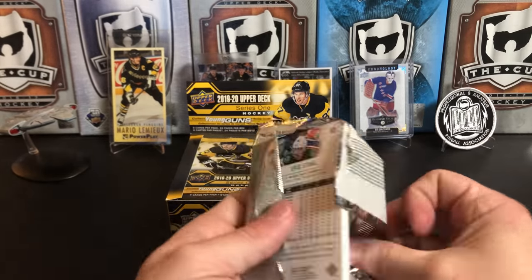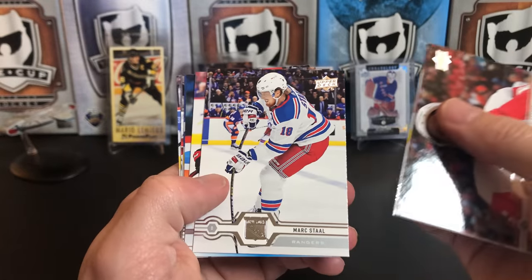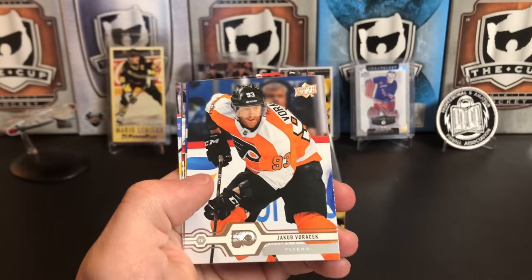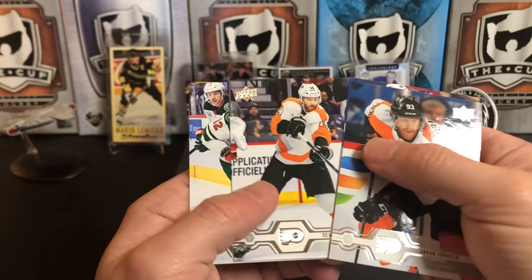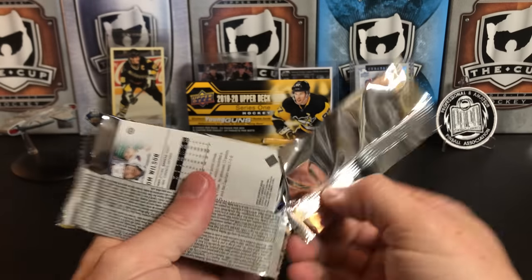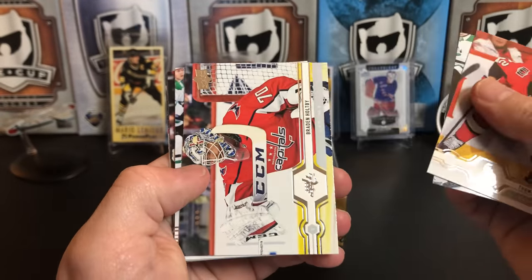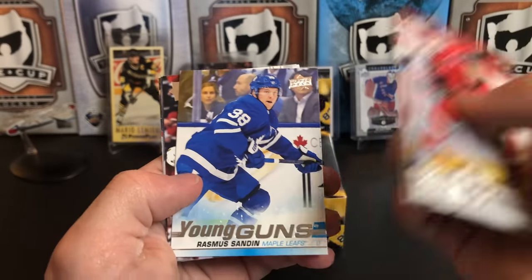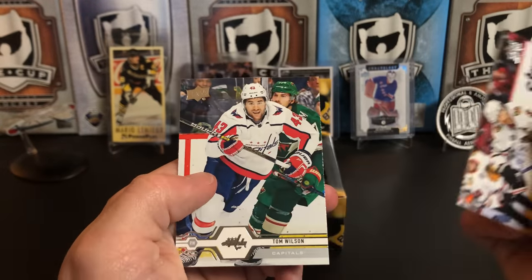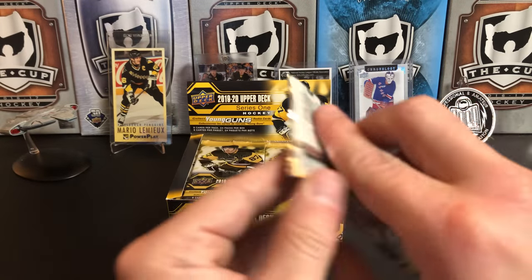Let's start off with Danny DeKaiser, Matias Ekholm, Mark Stahl — our first Young Gun is Vitaly Abramov. Then we've got Jake Voracek, Alex Killorn, Sean Couturier, and Eric Stahl. I really like the design on the 1920 cards as well. Thomas Shabbat, Daniel Sprong, Braden Holpe, Radek Faxa — our second Young Gun is Rasmus Sandin for the Toronto Maple Leafs. Duncan Keith, Jeff Petrie, and next pack.